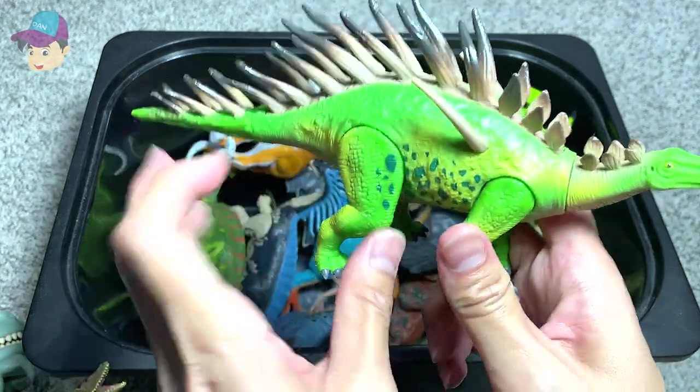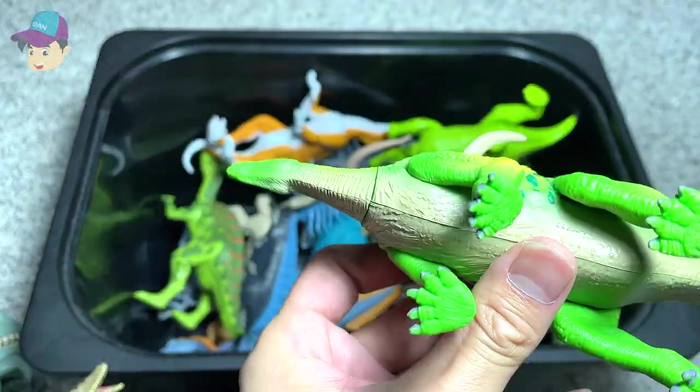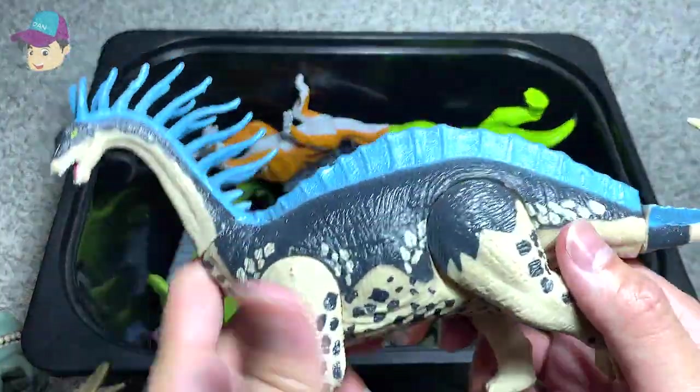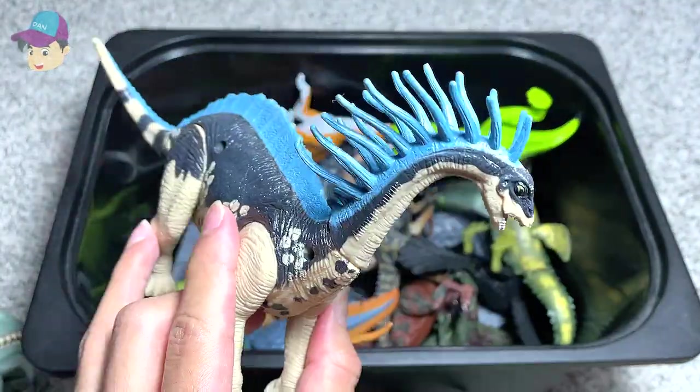What is this? Another Carnotaurus. This is a beautiful sauropod — a Mamenchisaurus.